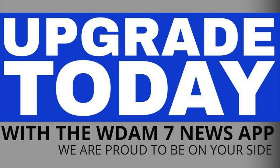Some of the new features and upgrades you'll see in the new WDAM News App are faster loading content, improved access to latest videos, faster breaking news notifications, easier to read stories, and an upgraded weather presentation.